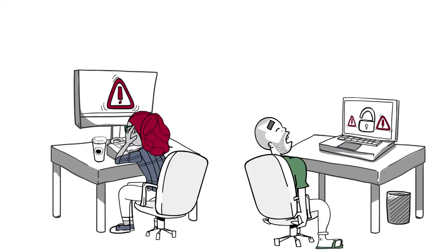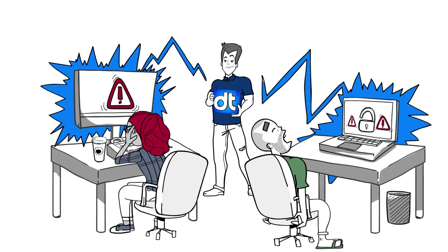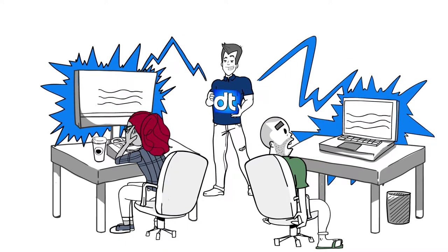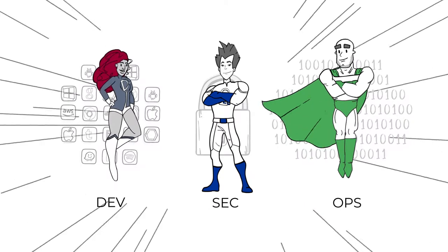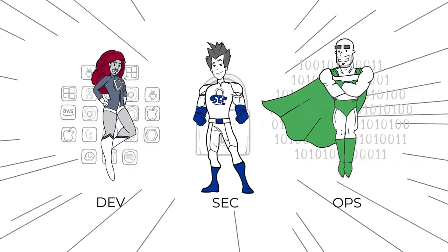In these moments, security teams are brought in to help DevOps practices. These teams are real-life superheroes when they bring in the Data Theorem analyzer engine. With automated security capabilities and seamless integrations, Data Theorem helps teams go faster with less application security exposures.